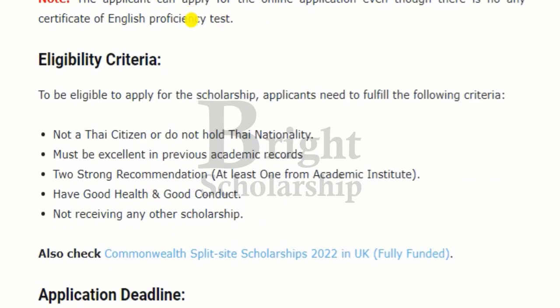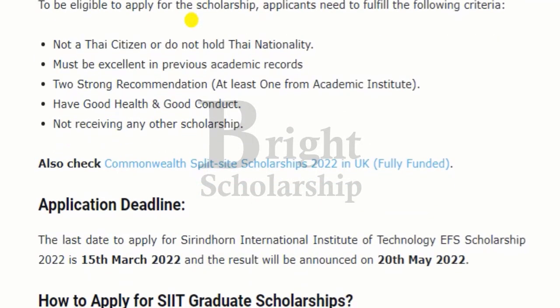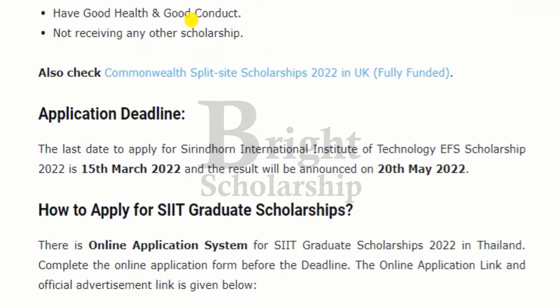For eligibility, applicants must not be Thai citizens or hold Thai nationality, must be excellent in previous academic records, have two strong recommendations, have good health and good conduct, and not be receiving any other scholarship. The last day to apply is 15th of March 2022, and the result will be announced on 20th May 2022.